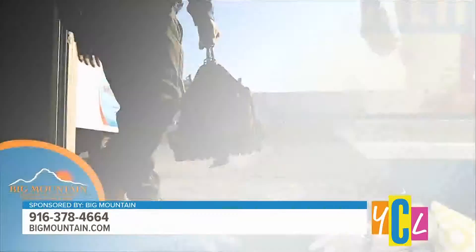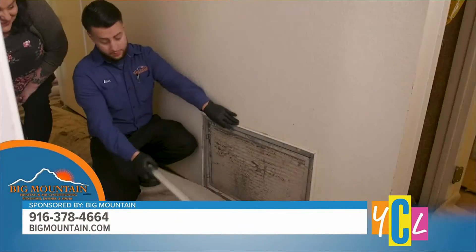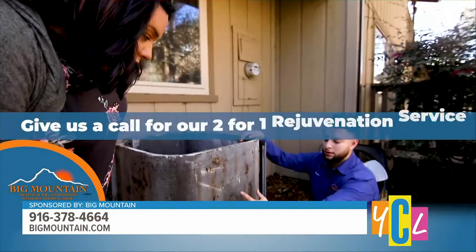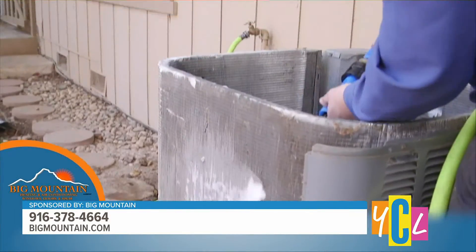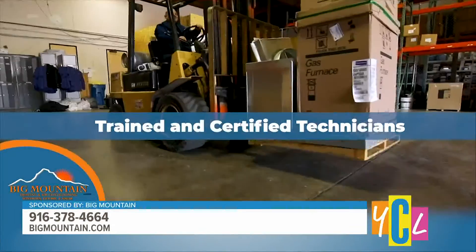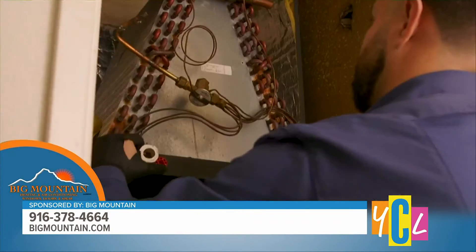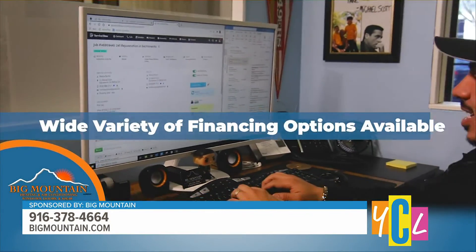Big Mountain does a truly comprehensive service — we spend two, three, sometimes even four hours reconditioning, and we call it a rejuvenation. It goes way beyond what a lot of our competitors call a tune-up. We don't just use this as a gimmick to get into the home and see if we can sell you something; we use it as a way to show you how different we are in the amount of work we do on your system.